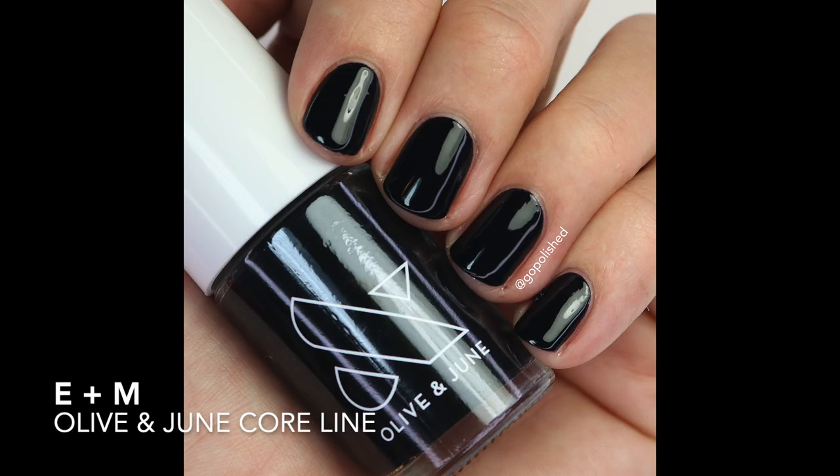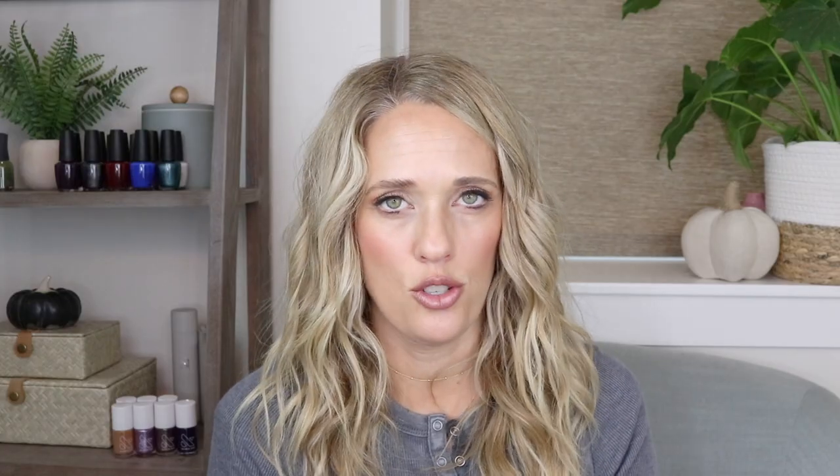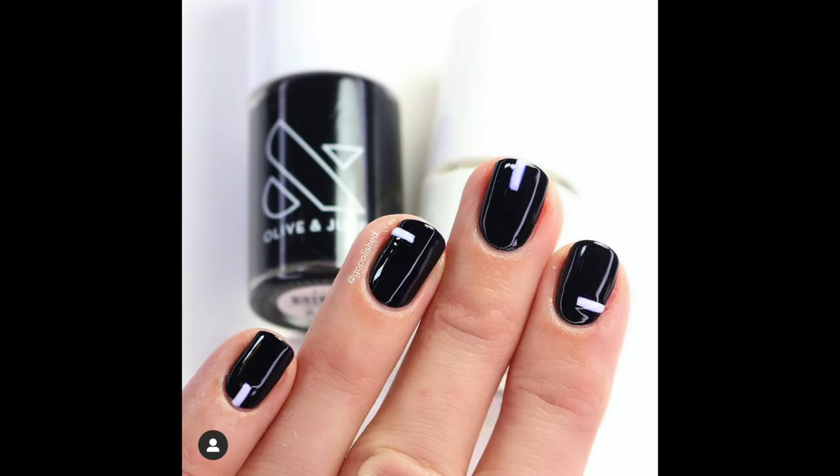I also want to mention E&M, their black — a good standard black — and HD, their stark white. Both are considered advanced shades since they're a little trickier to apply. I love both of them and did a fun nail art design using them. I really hope this video was helpful! I love the brand and find them long lasting. If you get the mani or pedi system, make sure to use my code for a discount. Thanks so much — see you next time, polish freaks!